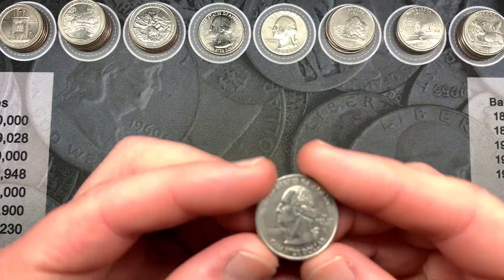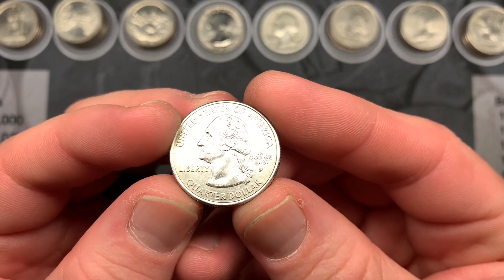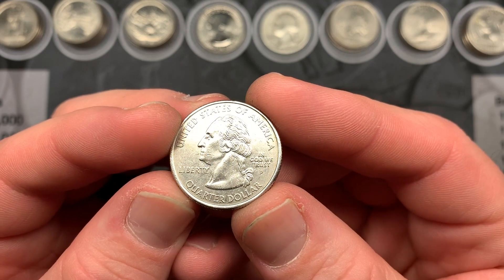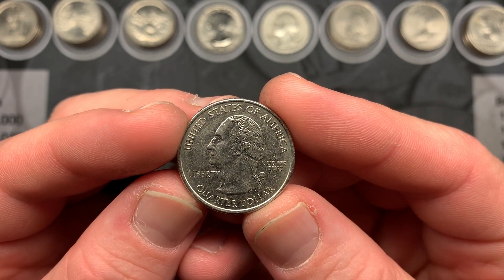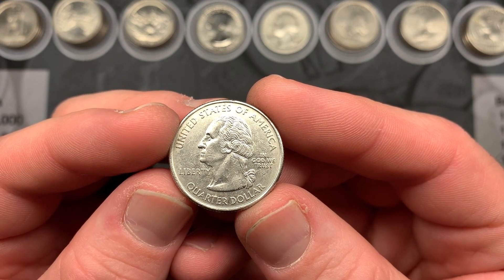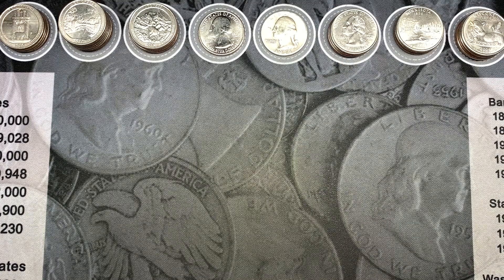Here is the 2005 Philadelphia Kansas state quarter that has the 'In God We Rust' error so you can see it with the naked eye. Hopefully you can see that the T is slightly visible but very faint — more faint than the R-U-S-T and the 'In God We.' So you can kind of see it as you're hunting through, but definitely for those that are somewhat faded, you'll want to check it under the scope.